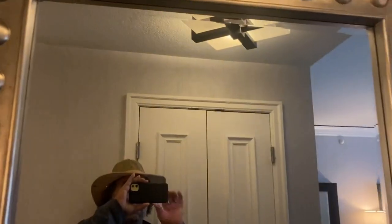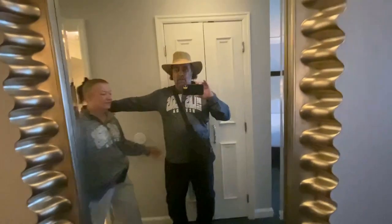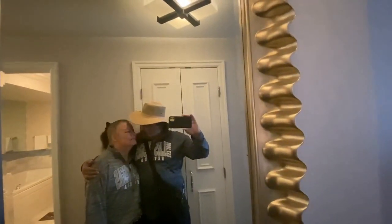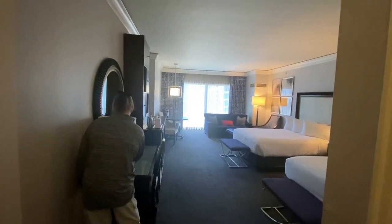As we go this way, there's an incredible large closet. It's a basic closet — ironing board, iron, safe, nice wooden hangers, luggage rack, and nice cabinet doors. Not bad at all.